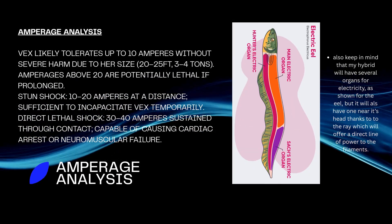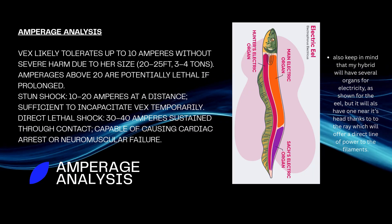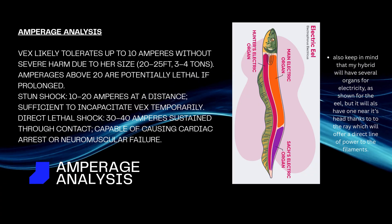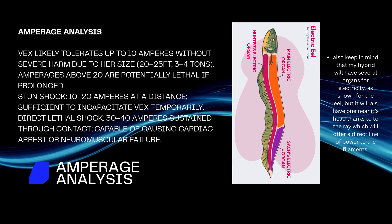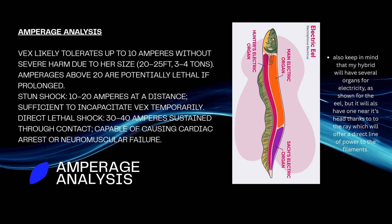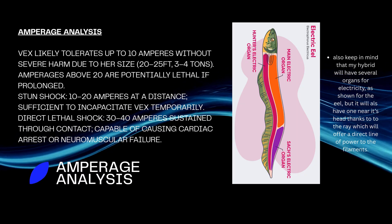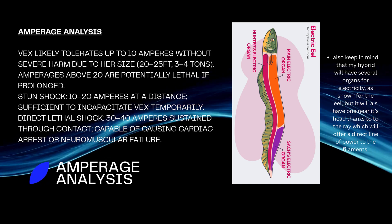Amperage analysis: due to her size — 20 to 25 feet, 3 to 4 tons — Vex likely tolerates up to 10 amperes without severe harm, while amperages above 20 are potentially lethal if prolonged. Stun shock of 10 to 20 amperes at a distance is sufficient to incapacitate Vex temporarily. A direct lethal shock of 30 to 40 amperes sustained through contact is capable of causing cardiac arrest or neuromuscular failure.